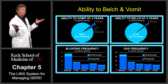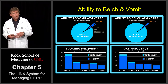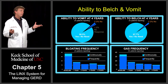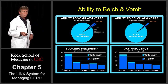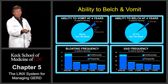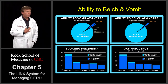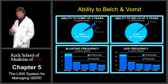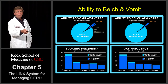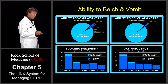What about the ability to belch and vomit? That was one of the biggest downsides to the Nissen fundoplication. We looked at that also. Most patients — almost all patients — were able to belch and vomit after the LINX procedure. About 97% of the patients could vomit at four years after the procedure, and 97% of the patients were able to belch after placement of the LINX.